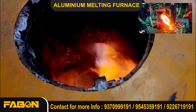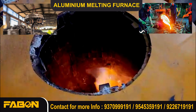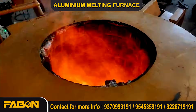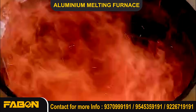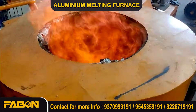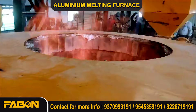Ideal for die casting, extrusion, and recycling industries, the Fabon Engineering Furnace guarantees uniform molten metal quality with low maintenance and high durability. Choose Fabon Engineering Private Limited for a reliable, eco-friendly, and cost-effective aluminum melting solution.